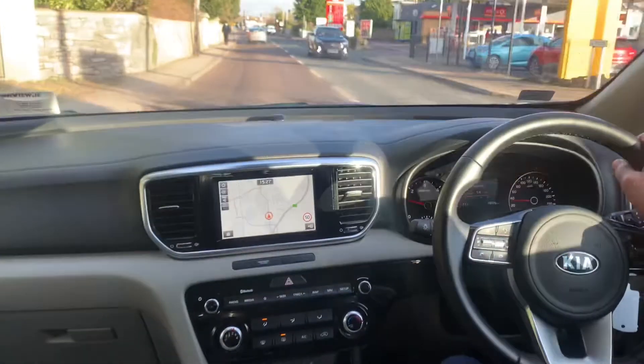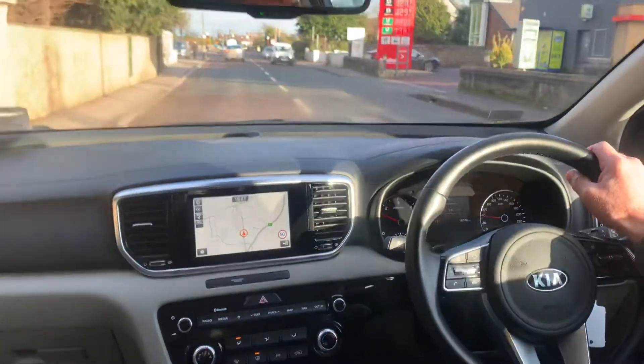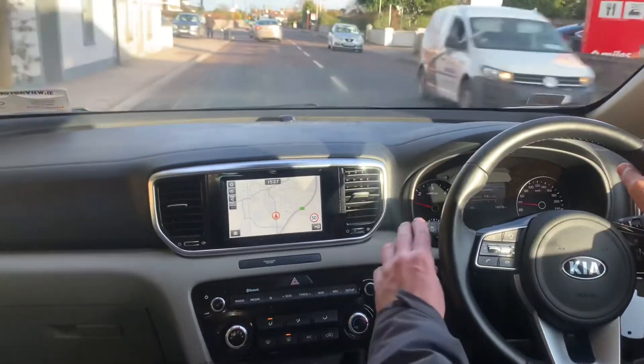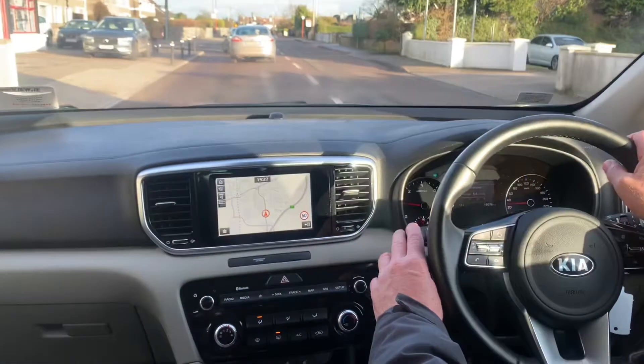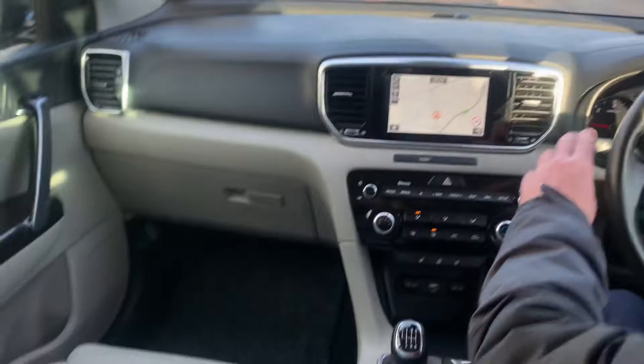Moving inside this 2020 Kia Sportage K3 model, this car has just 16,000 kilometres on it and has a full leather interior.